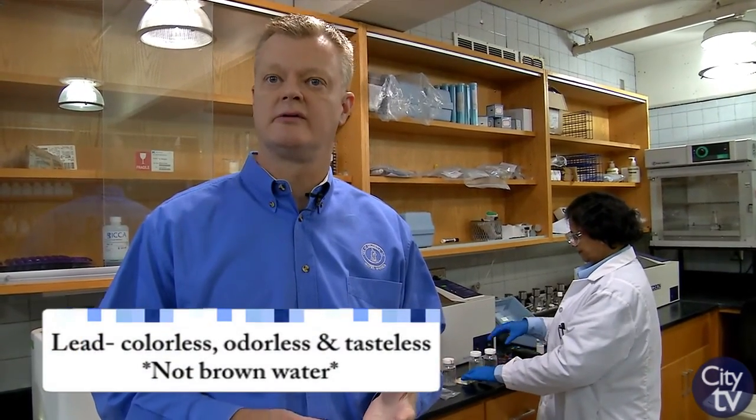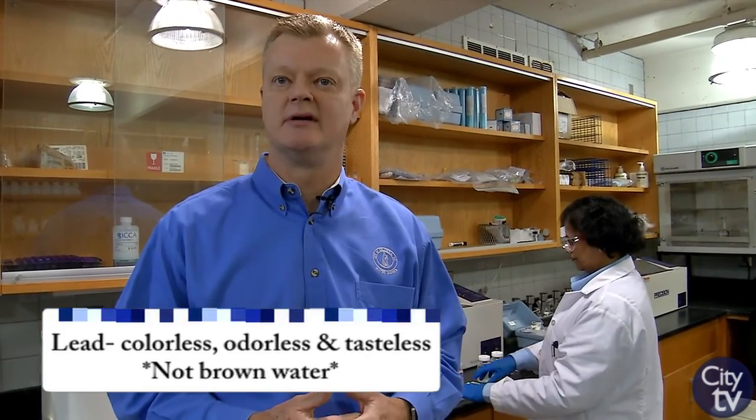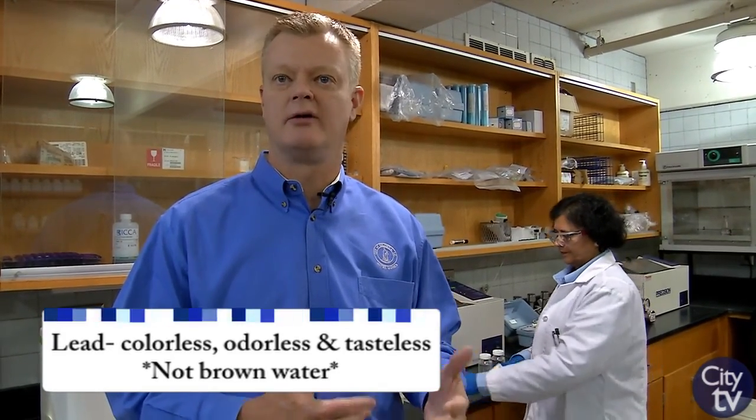I wanted to bring up a common concern that we're hearing as of late. Many of our customers have voiced concern about lead in drinking water, and it's a valid concern. Lead is dangerous because it's colorless, odorless, and tasteless, and so you wouldn't have any indication from the visual quality or the taste or appearance of your water whether or not it may have a high concentration of lead.